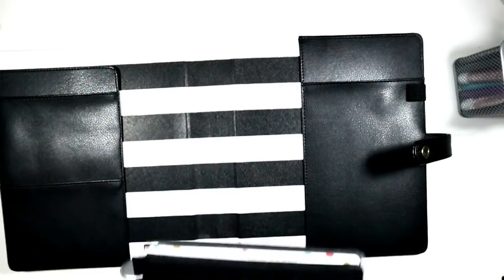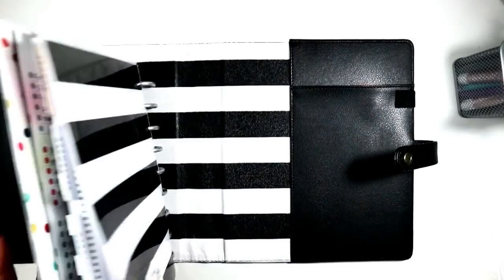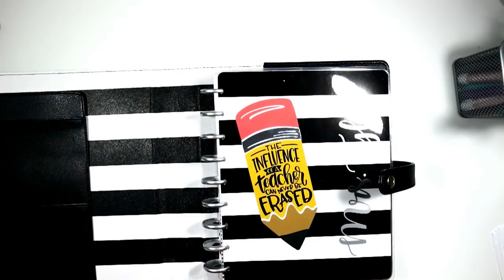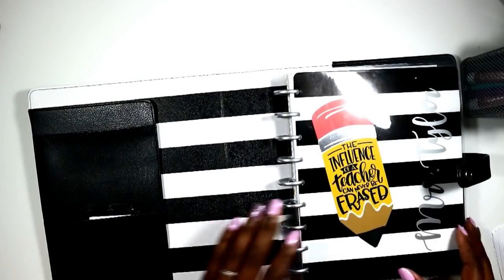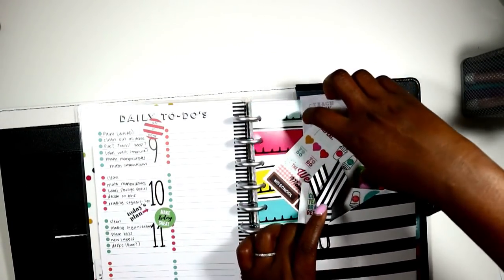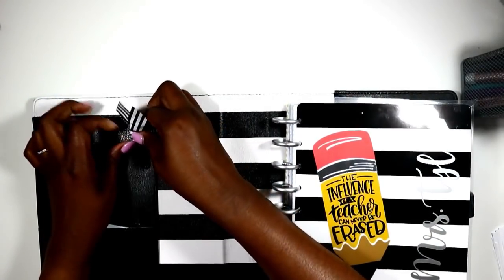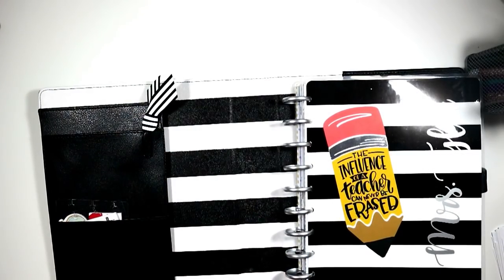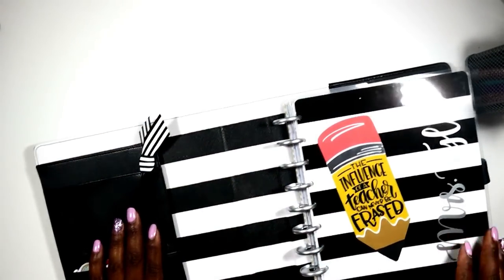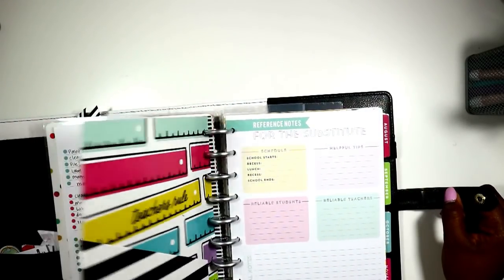I'm going to take this heart cover off and put it in the deluxe cover. I'll pop this in the back. I have quite a few sticky notes in this planner, so I'm going to keep my stickers in here and put these sticky notes right here in this pocket.